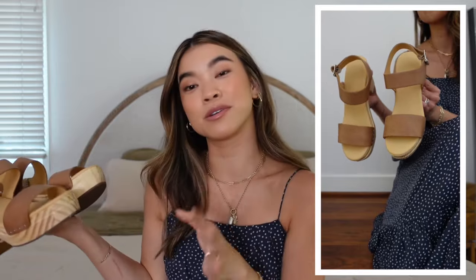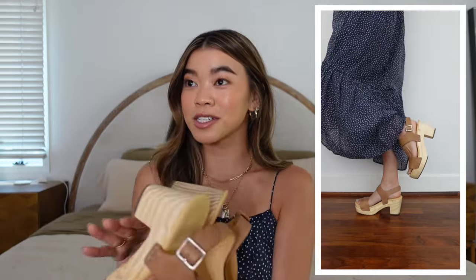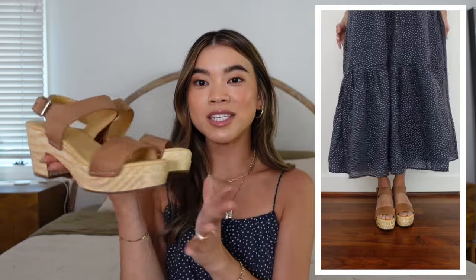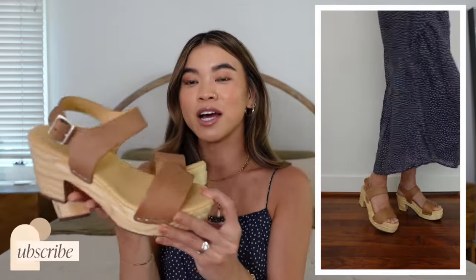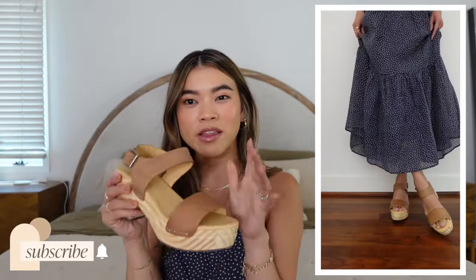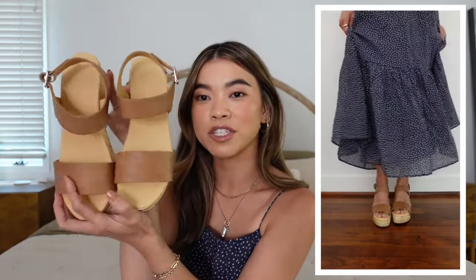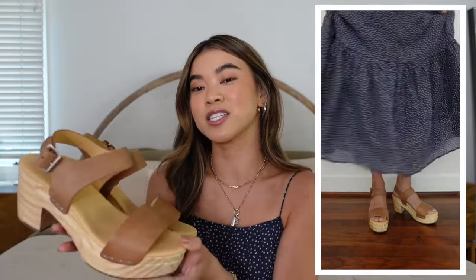Next up are a pair of shoes from Me Solo — I actually have a couple of Me Solo pairs in this video because I love their quality. They're based out of Nashville, which is so fun. These ones are a pair of their clogs in the almond leather. Surprisingly, they are really comfortable and really lightweight for a clog. I love these with summer dresses.